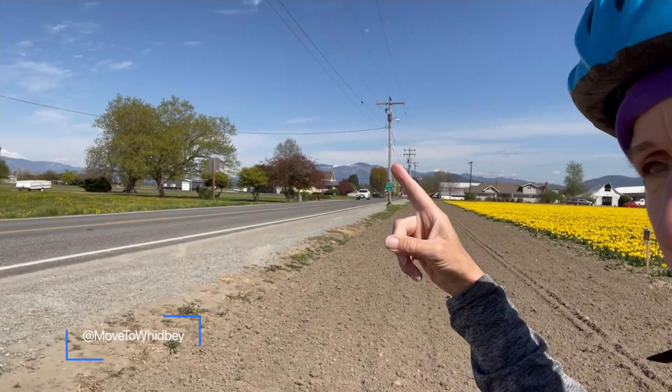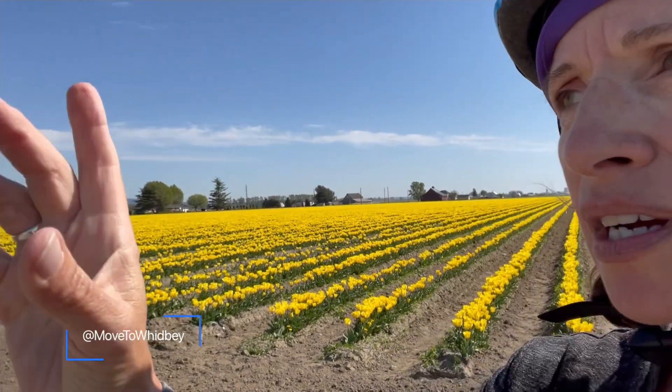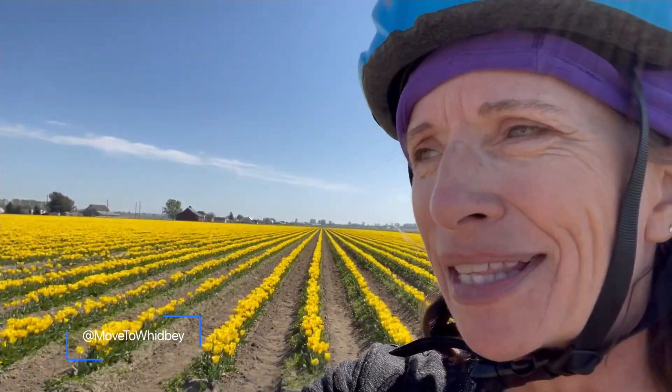Over my shoulder this way, we do have the Cascades mountains. It is just a gorgeous area — quite often there's still snow on them in the spring.